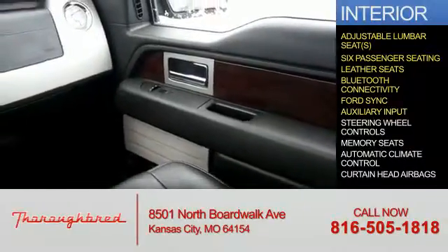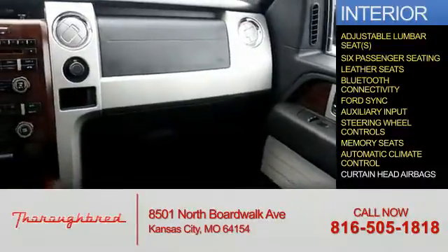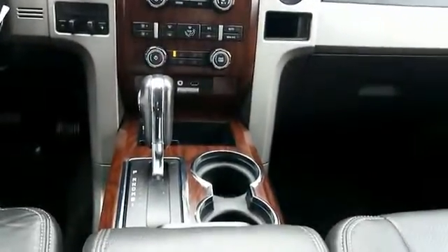Additional interior features include auxiliary input, steering wheel controls, memory seats, automatic climate control, and curtain head airbags. Let us put you in the driver's seat today — call or click to contact us.